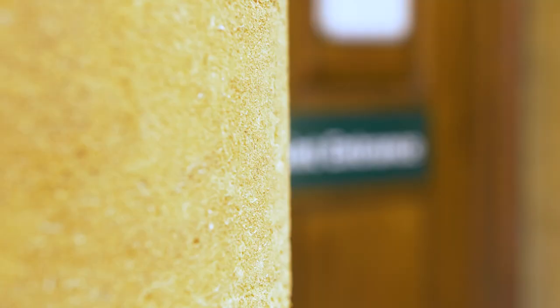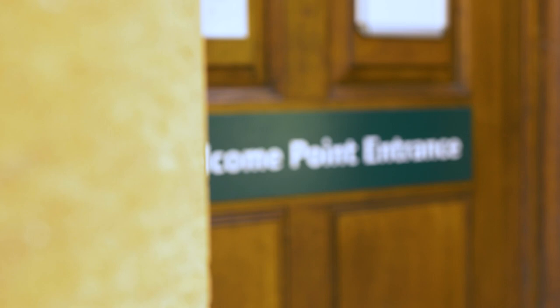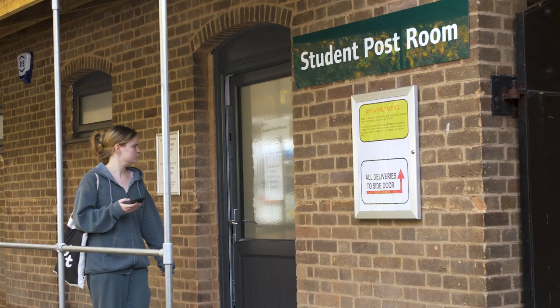If you've got any questions, you can head over to the welcome point at Crips, and if you need to collect a package, you can just go to the Derby post room and they'll be happy to assist you.